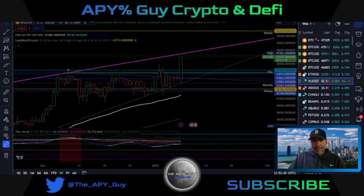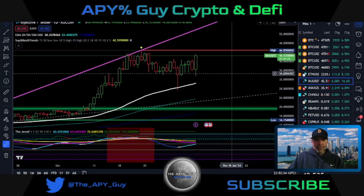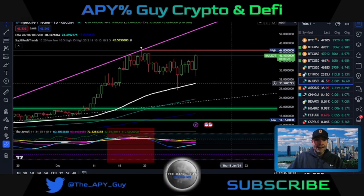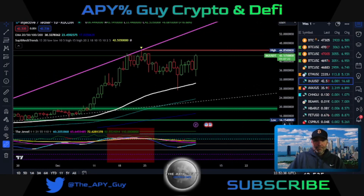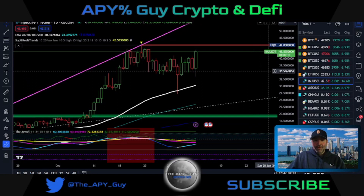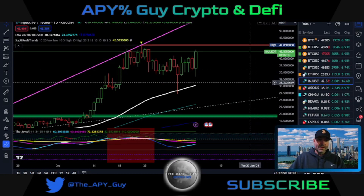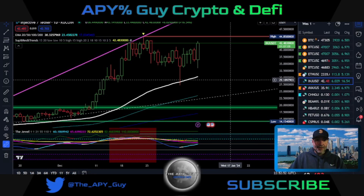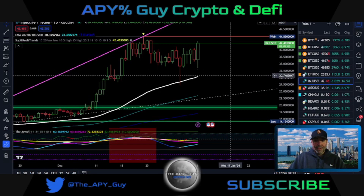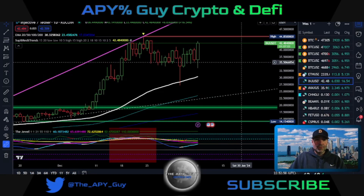Injective is not a good buy right now — don't buy it, buy it lower. But if you do have Injective tokens already, there are a lot of opportunities for yield, and I'm using that as well. Sometimes 100-and-some percent APR is going to offset if the price gets lower. I don't think the price is going to get much lower — I think $30 to $35 for Injective is a really good buy.